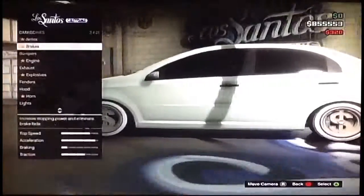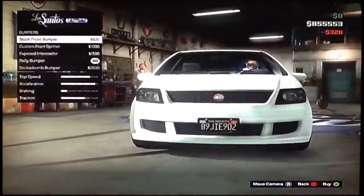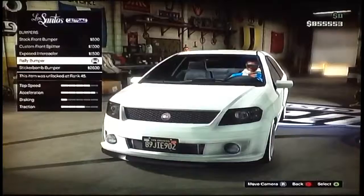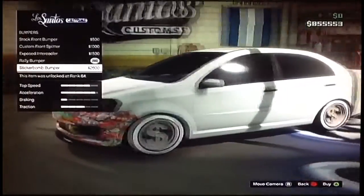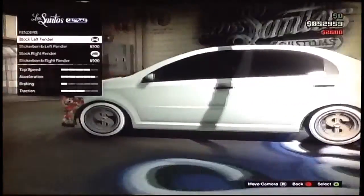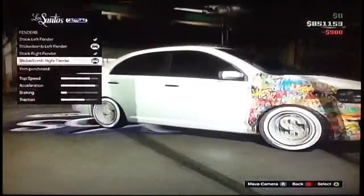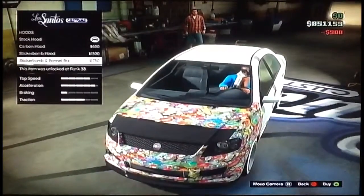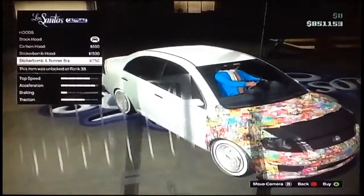So as you can see, everything is fully upgraded. The brakes — we have the stock and then we have the other options you can explore yourself. I'm going to buy every single type of sticker bomb that they have. So they have the bumper sticker bomb, and they do have the fender sticker bombs. I believe they do have the hood — yes, they have the hood. And then they have the bonnet bra. I have no clue what that is.